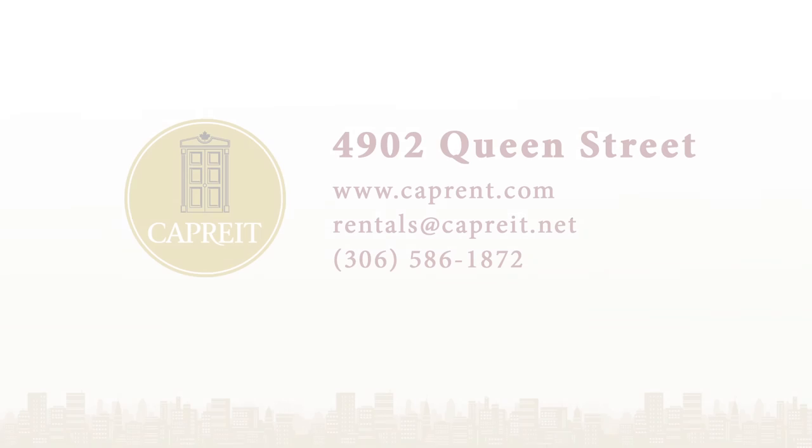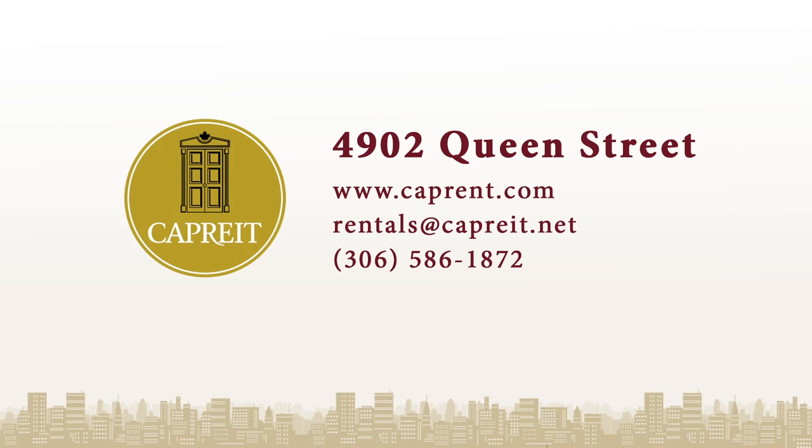For more information on this and other CapRent properties, please visit CapRent.com or call 306-586-1872.